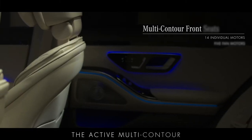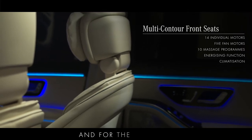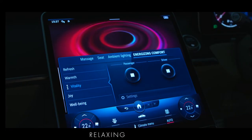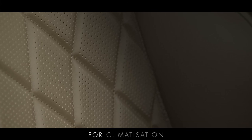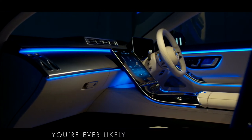The active multi-contour front seats that come with the Premium Plus Package utilize 14 different motors for seat adjustment and massage programs. And for the first time, the new S-Class includes energizing seat kinetics, which makes small adjustments to the seat surface and backrest, relaxing muscles and improving circulation. The seats also make use of a further five fan motors for climatization and the Nappa leather itself is micro-perforated with 16,000 needles to improve ventilation. This attention to detail makes the new S-Class one of the most comfortable places you're ever likely to find yourself.